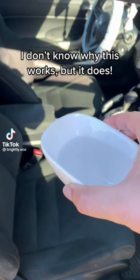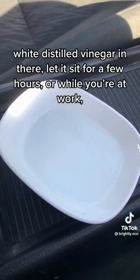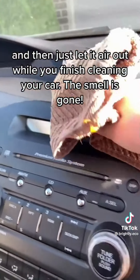I don't know why this works, but it does. If your car is having some kind of funky smell, put about a cup of white distilled vinegar in there. Let it sit for a few hours or while you're at work, and then just let it air out while you finish cleaning your car. The smell is gone.